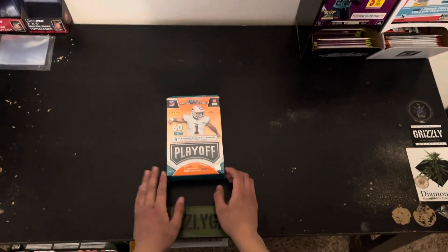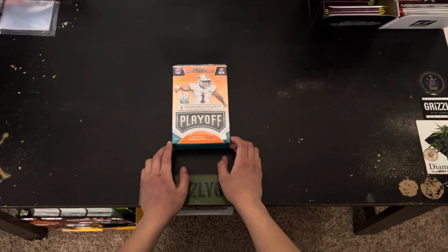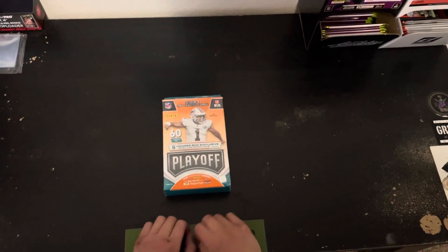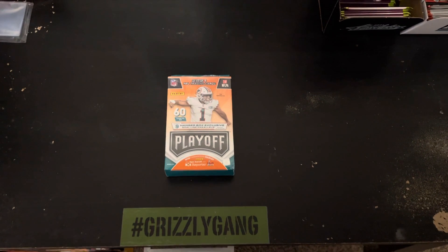Hey, what's up YouTube? It's another Family Break Rips. We're here with a short one, a real short one, because this product is too popular right now. As you can see, we only got one hanger box, man.